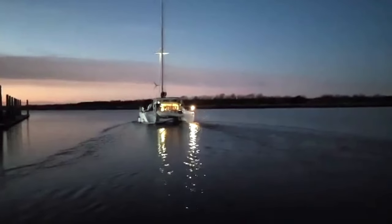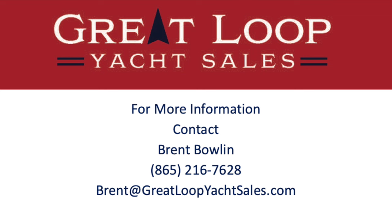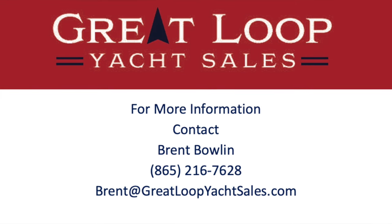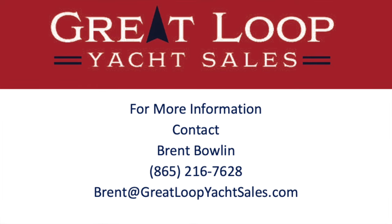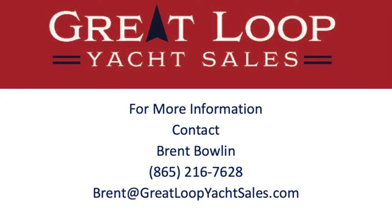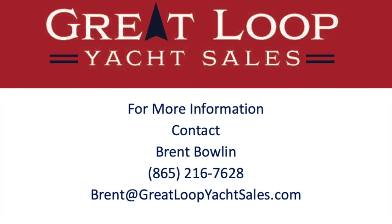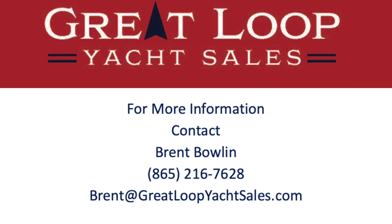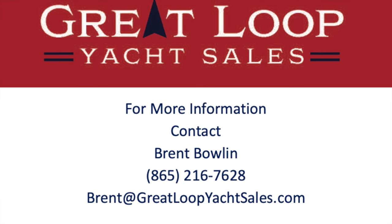She's ready for her next adventure, ready for you to jump aboard. Please call me — Brent Bolin with Great Loop Yacht Sales. You can reach me at 865-216-7628. I hope you guys enjoyed the video. Keep the comments coming. Who could guess the marina from the beginning?